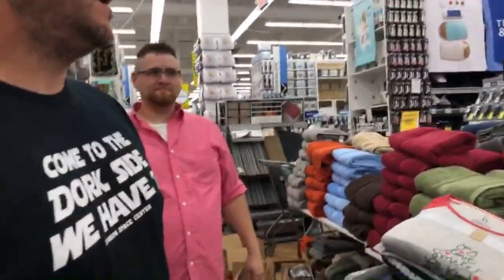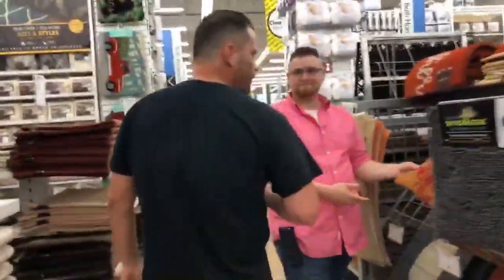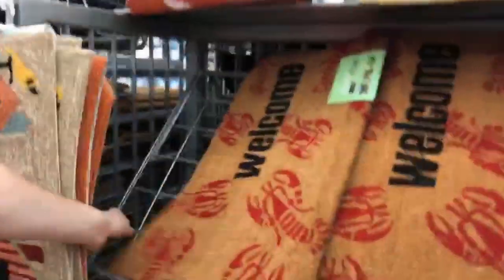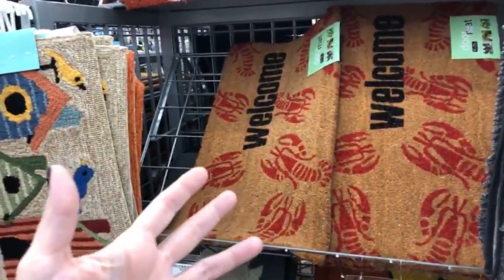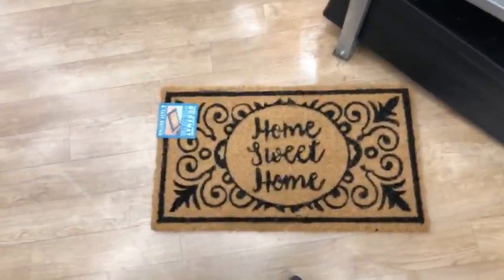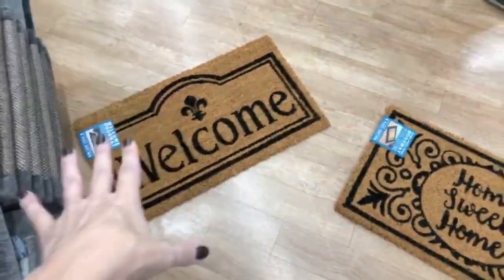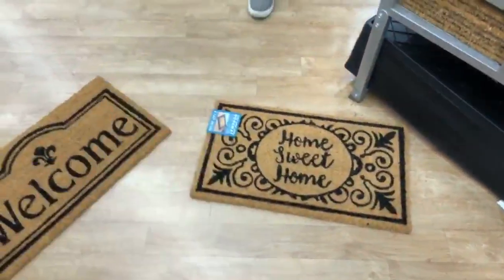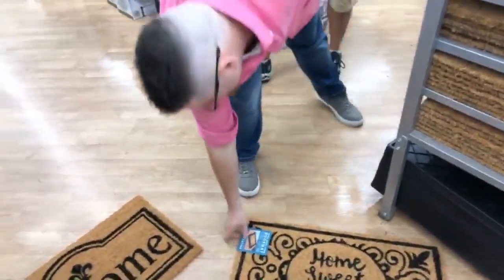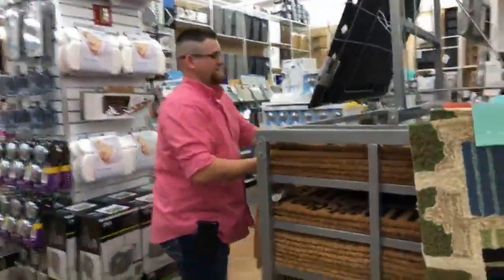Let's talk about welcome mats, because the first thing people look at when approaching your house is the front entry. You want something that welcomes them in — make sure the front door is painted, you have a nice wreath or something welcoming, and a beautiful new floor mat. Something like 'Home Sweet Home' or just 'Welcome' — you want to put something like that out to welcome people into the house and give it that homey feeling. It's just a good way to introduce your house.